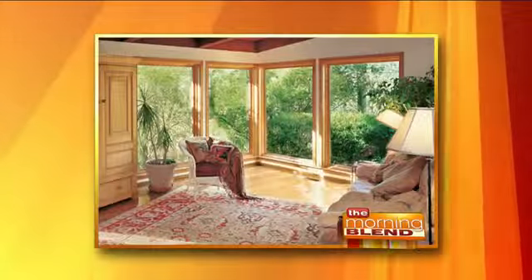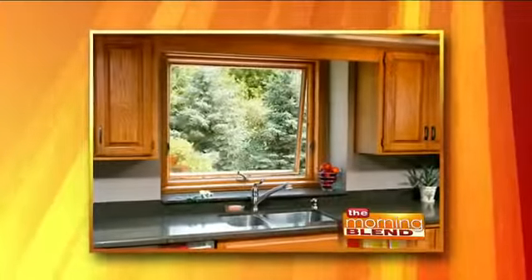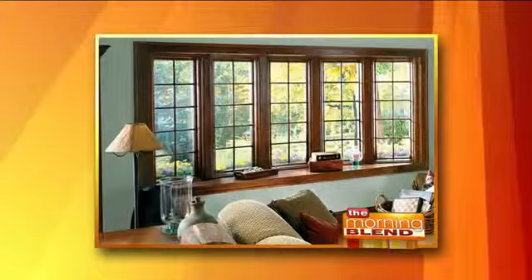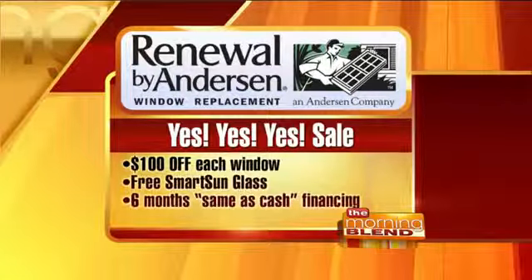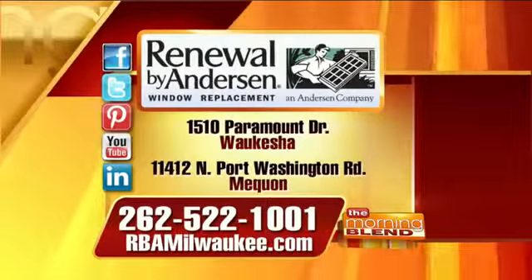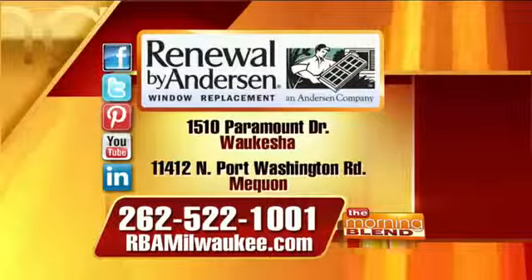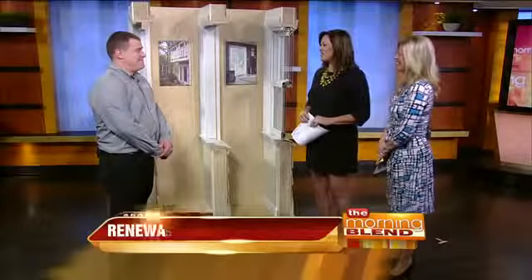Whichever is most important, you do that first, and then we have the financing options to get the whole front, whole side done. As part of the yes, yes, yes sale, you can get $100 off per window, free smart sunglass for energy efficiency, and six months same as cash financing. Renewal by Anderson is located in two locations — one in Waukesha, the other in Mequon. The phone number for more information is 262-522-1001, or go to rbamilwaukee.com. They're also on Facebook, Twitter, Pinterest, YouTube, and LinkedIn. Great to have you on the show today. Great to be back — thank you so much.